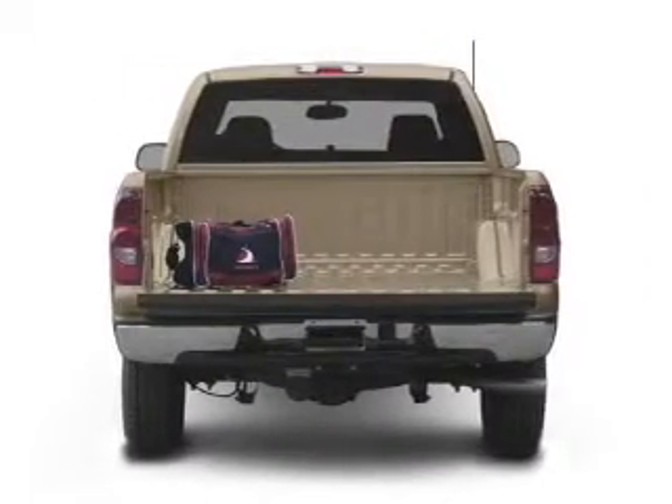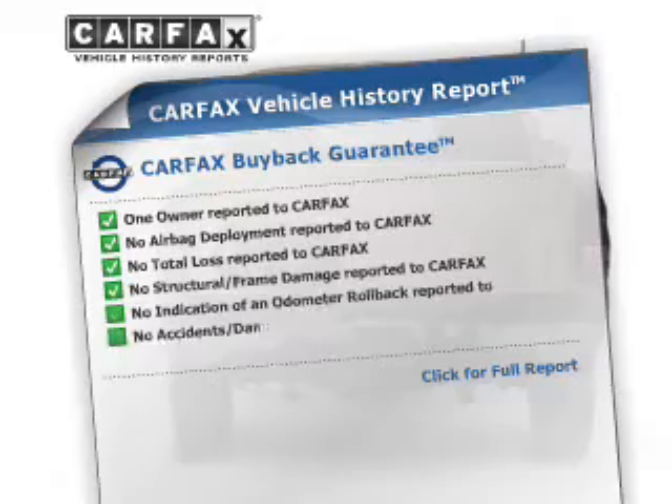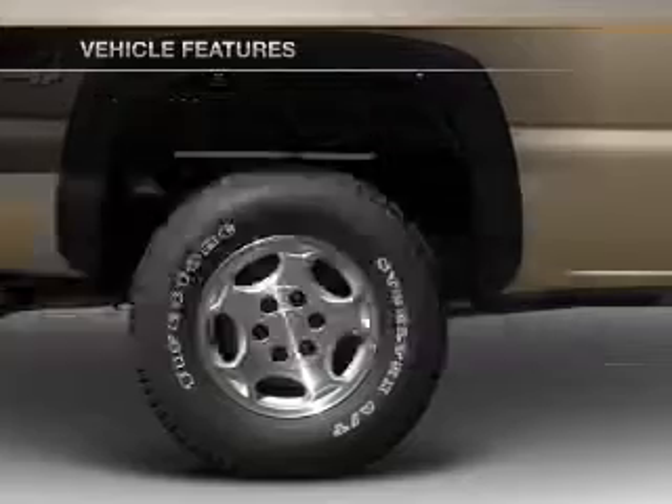Tailor the temperature to your preference and your passengers. An included Carfax Vehicle History Report allows you to purchase with confidence and the knowledge that your ride is a smart choice. Plus, enjoy these notable features that are included in this vehicle.